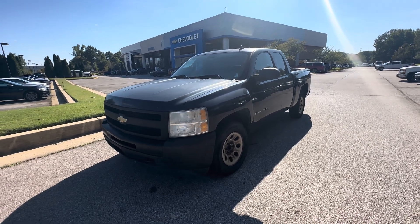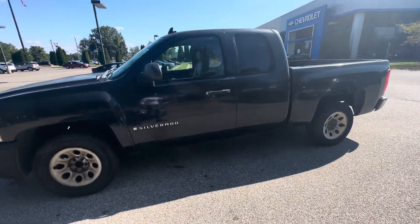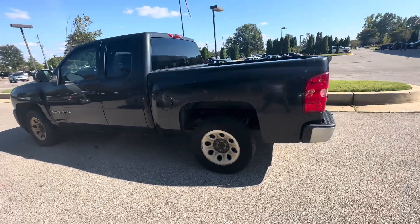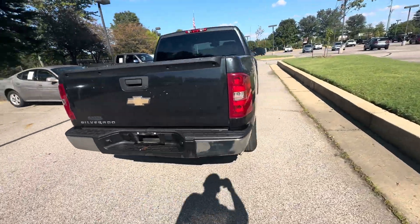Check out this 2009 Chevy Silverado. It's a cash deal, so you'll buy it as is. It's drivable, of course. It'll be good for someone.